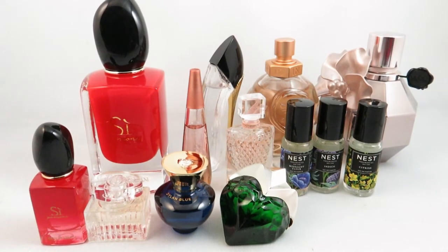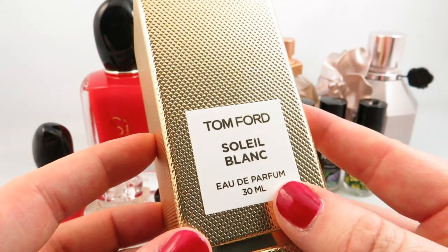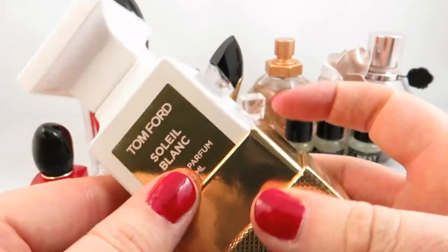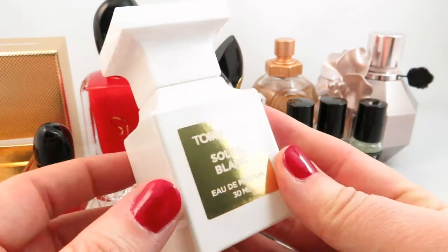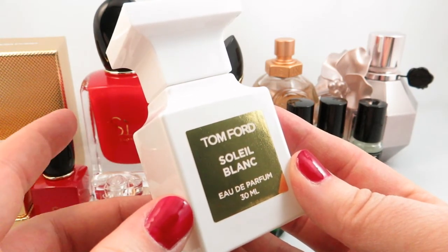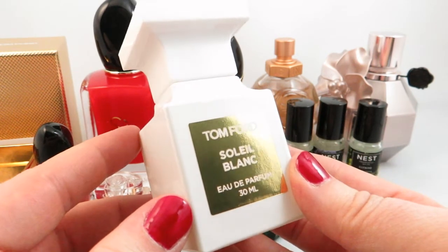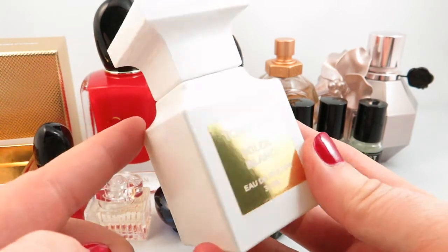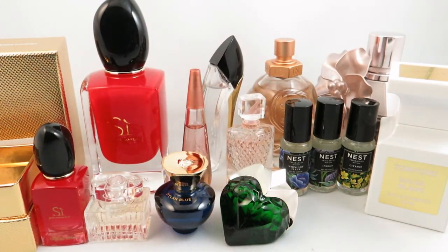Finally, from the Sephora sale, my last purchase of the month is the Tom Ford Sole Blanc, and I went with a 30ml. I find I don't finish fragrances a lot of the time, so 30ml is more than enough for me. It's in the iconic white bottle, and I absolutely love this scent. It's a 2016 release with notes of pistachio, coconut, alang-alang, tuberose, amber, jasmine, and tonka bean, among others. This is an incredible summer scent, and stay tuned because I will be doing a summer perfume recommendation video where this will be one of the fragrances I spotlight. I absolutely love that it's now in my collection, and those are the perfumes I picked up in April.